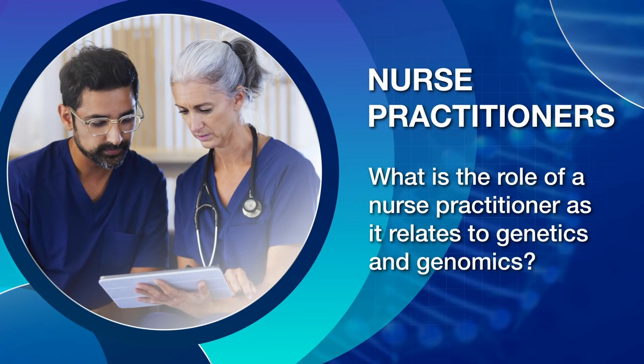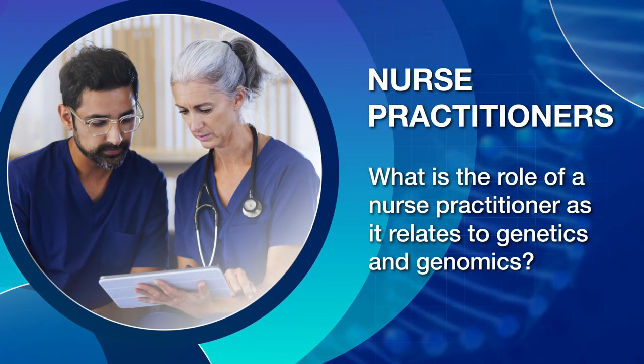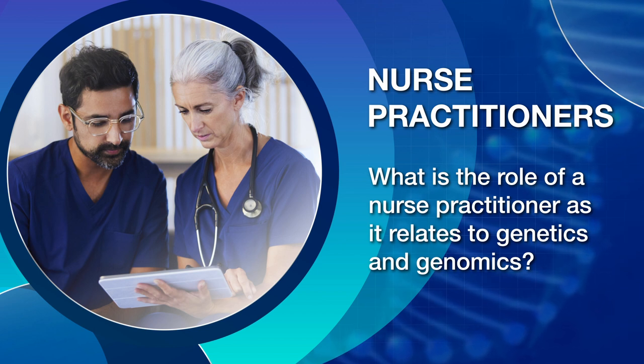Nurse Practitioners. What is the role of a nurse practitioner as it relates to genetics and genomics? Nurse practitioners are critical to providing genomics-informed care to individuals, families, and communities. As advanced practice providers, how nurse practitioners integrate genetics and genomics into their role builds on what registered nurses do.